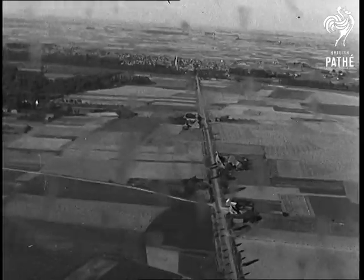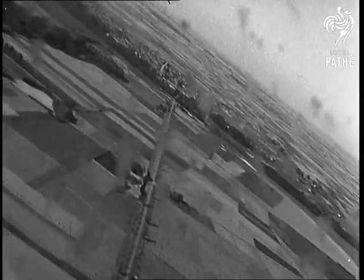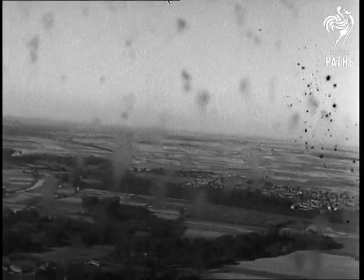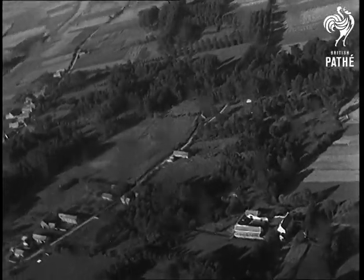On the way to the target, the Bostons weave violently, partly to minimise the danger from concealed gun positions and also to disguise the exact direction of the attack. The misty specks seen against the skyline are not marks on the film, but flies and beetles which have hit and burst on the perspex of the aircraft.